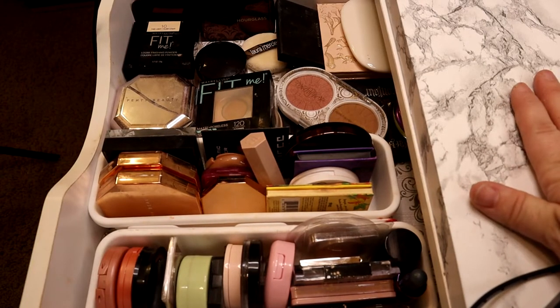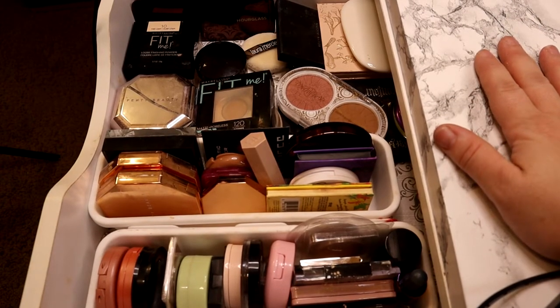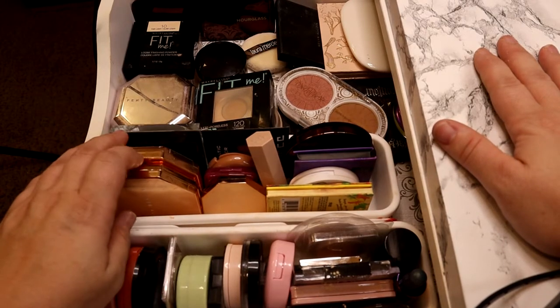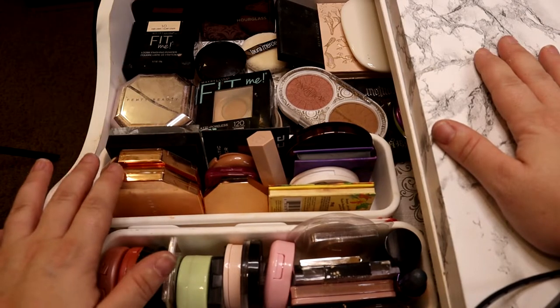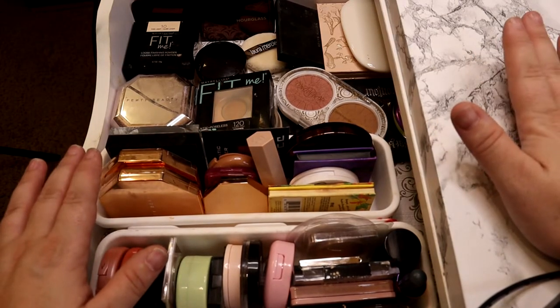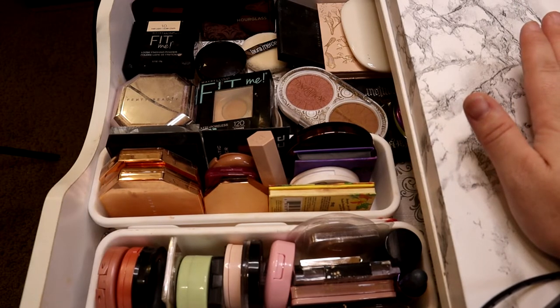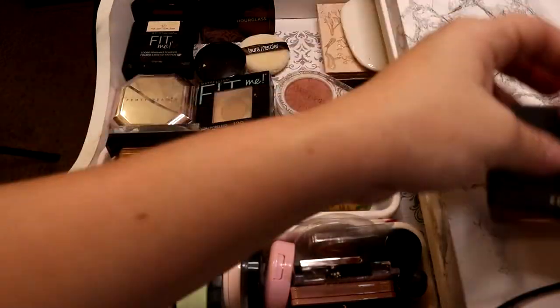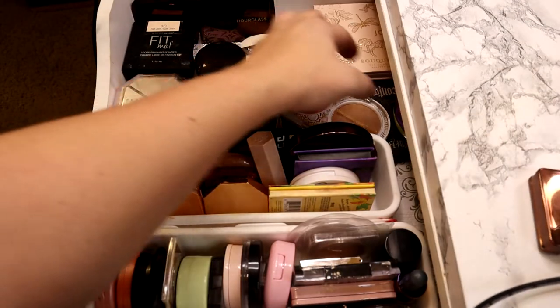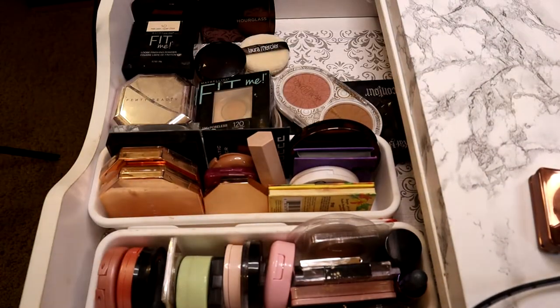All right, so here we are at the first door to the left of my vanity. I'll show an overall of the top of my vanity at the end. This is the first door — this is where I have all my powders, bronzers, blushes, and highlights. I'm just going to show the products and open them if deemed necessary. We'll start off with this back corner.